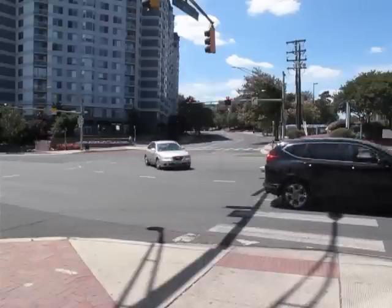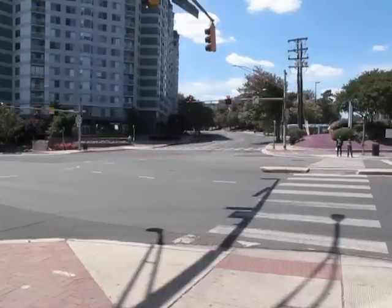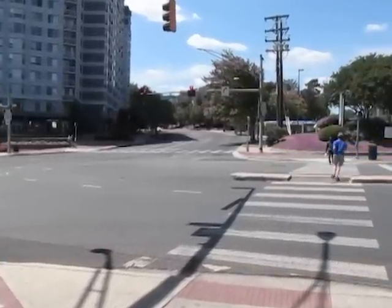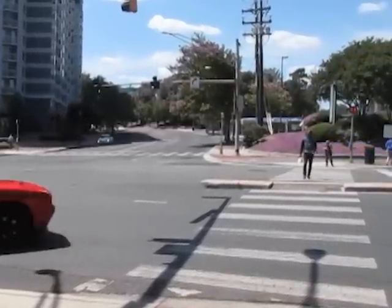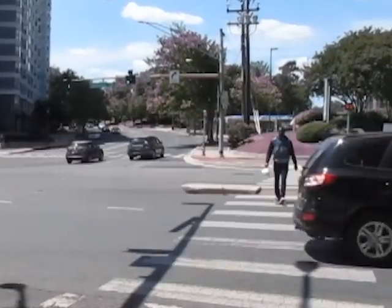We see the same thing happen when she crosses back. The onset of the walk indication is now, and two other pedestrians start to cross while she waits for her cue. The end of the walk indication is now, and now she hears her cue of the straight-through parallel traffic and starts to cross, and so she's still in the crosswalk when her pedestrian clearance interval is finished.